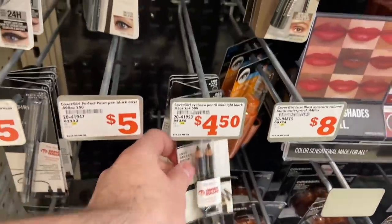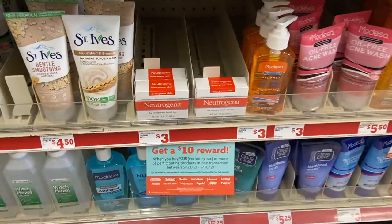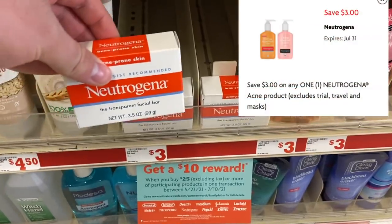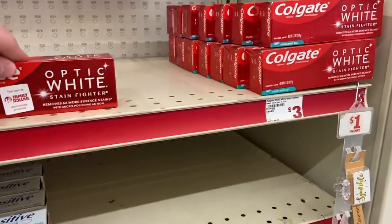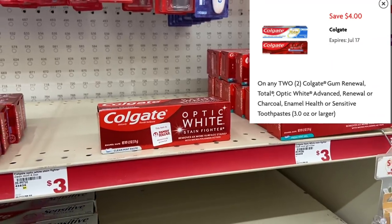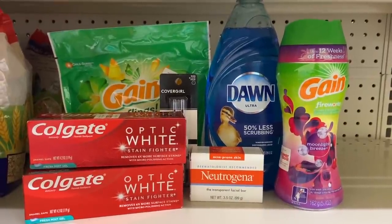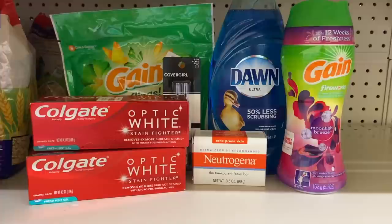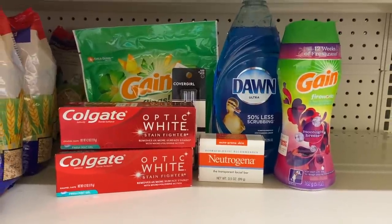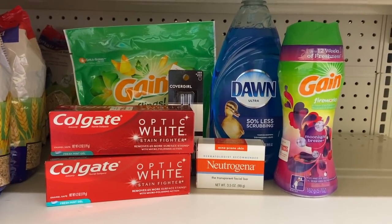Grab one of these CoverGirl eye pencils for $4.50 — there's a $3 off one Smart Coupon making it just $1.50. Also grab a Neutrogena bar soap for $3, with a $3 Smart Coupon making it an outright freebie. Last, get two Colgate Optic White toothpastes at $3 each — there's a $4 off two Smart Coupon making it $2 for both. The subtotal comes to $25.40, drops to $9.40 with Smart Coupons, and the 5 off 25 makes it just $4.40 — about $0.63 per item.